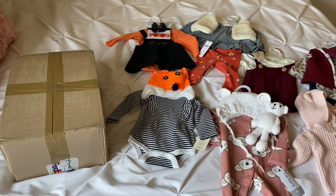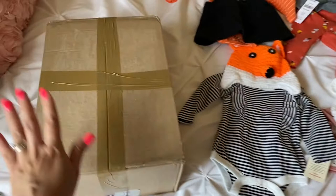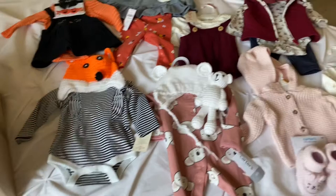Hi everybody, I am back today with my second reborn box opening. She was just delivered to me, came from Poland, and this is from Studio Doll. The doll I purchased came directly from the artist, and I don't anticipate much in the box — I don't even think she's going to be dressed. I believe she'll be wrapped in a blanket. In anticipation of her arrival I did do a little bit of shopping and wanted to have a few outfits set aside for her.